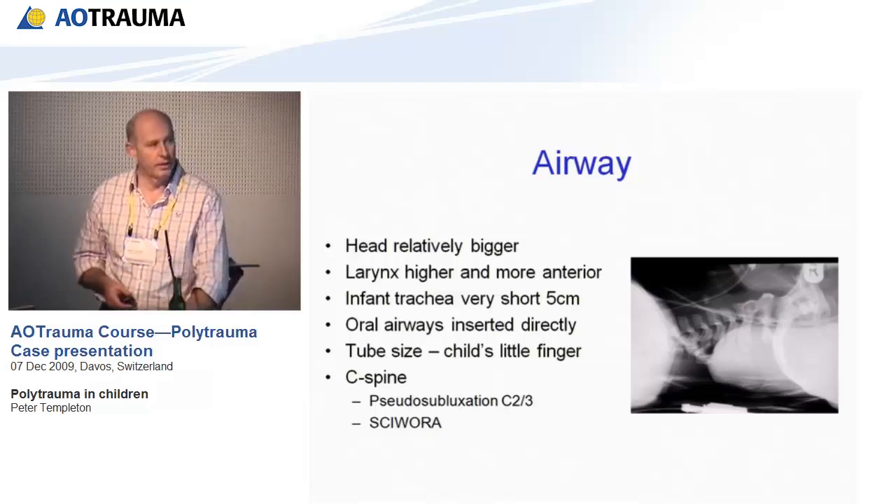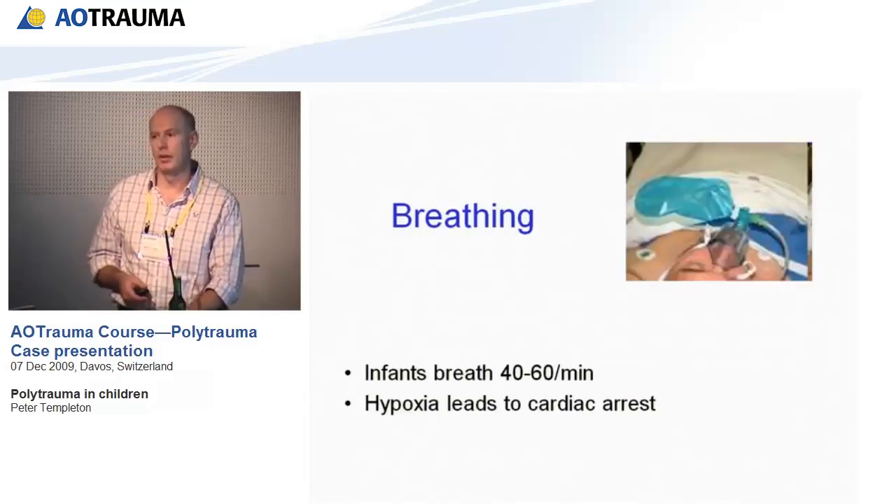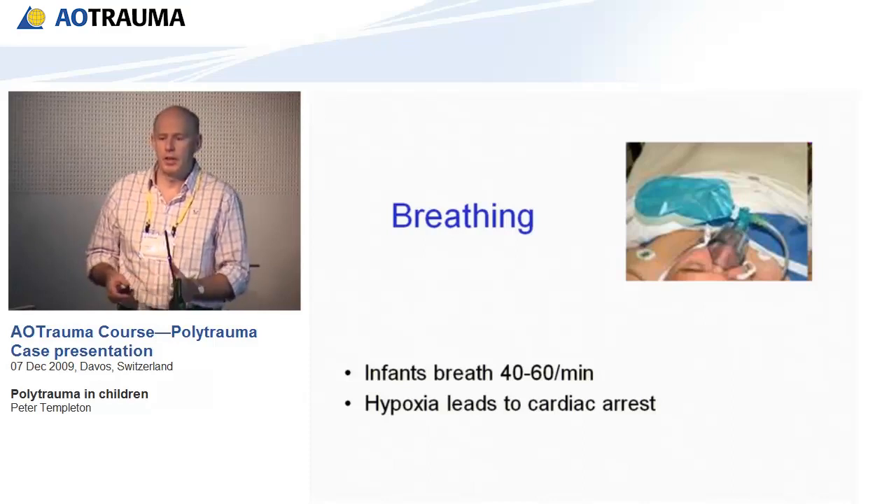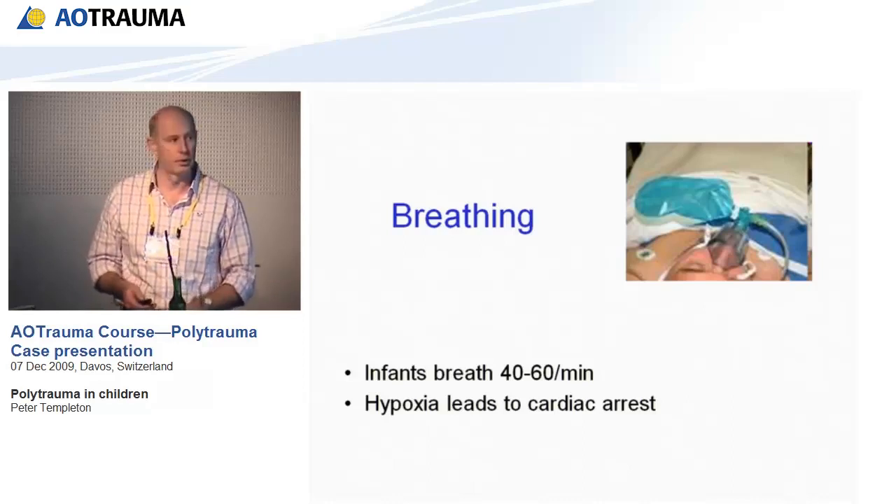B is for breathing. Kids breathe an awful lot quicker than adults and are very susceptible to hypoxia, which can lead to cardiac arrest. This emphasizes the point that trauma patients need to be oxygenated from the minute they arrive in your department.